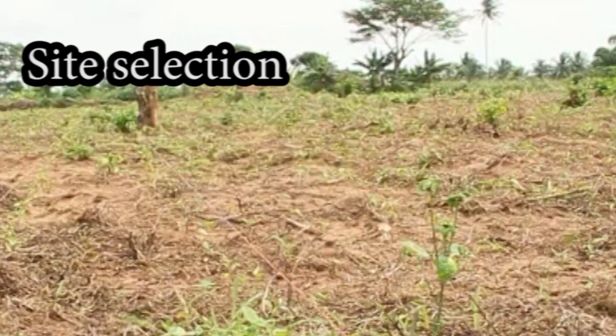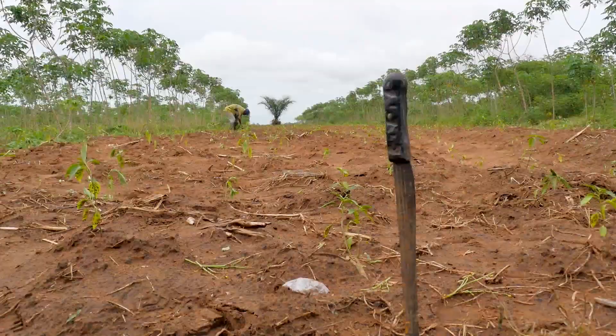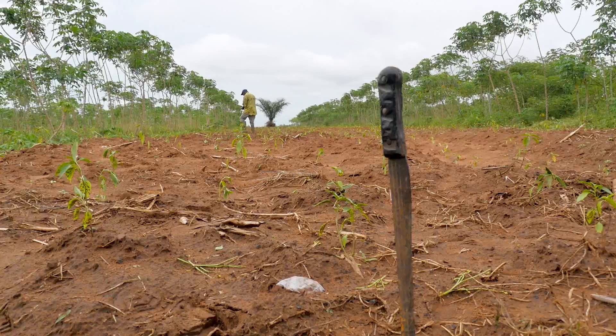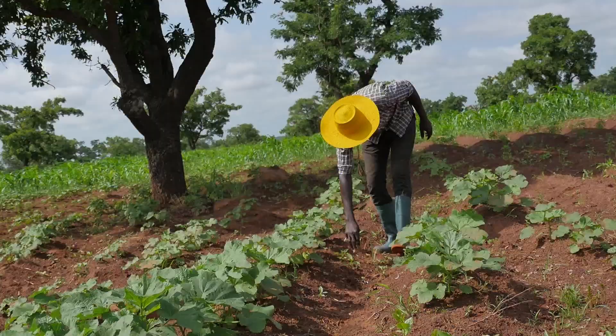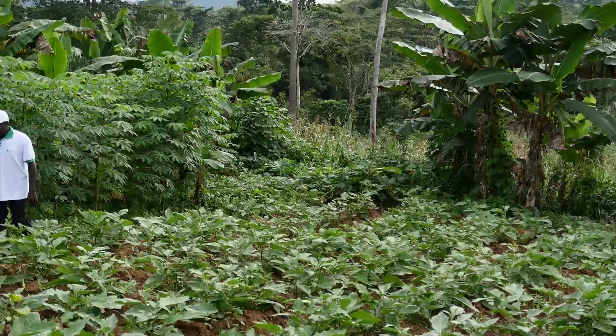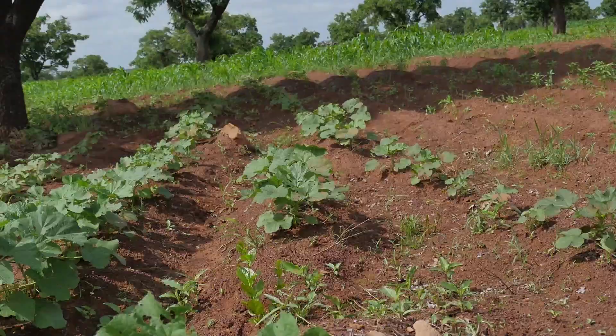Site Selection. Peppers grow best in sandy loams with lots of organic matter. Select well-drained land with a gentle slope and soils with a pH of 5.0 to 5.7, that is slightly acidic to neutral. Always note: avoid or sterilize soils previously planted with tomato, garden eggs, okra, or papaya within the last 4 years.